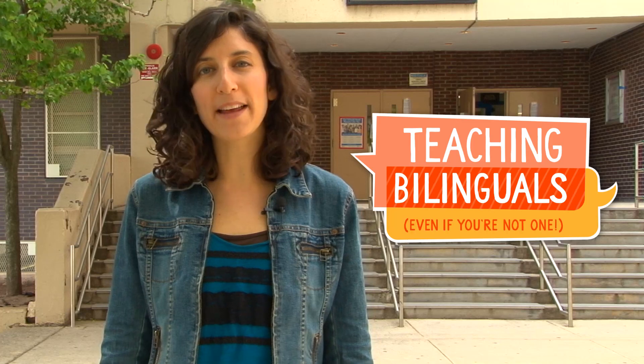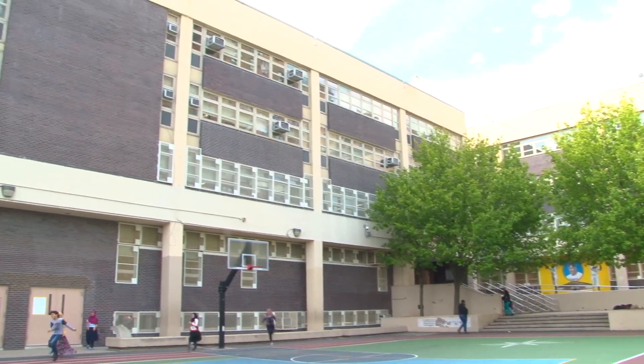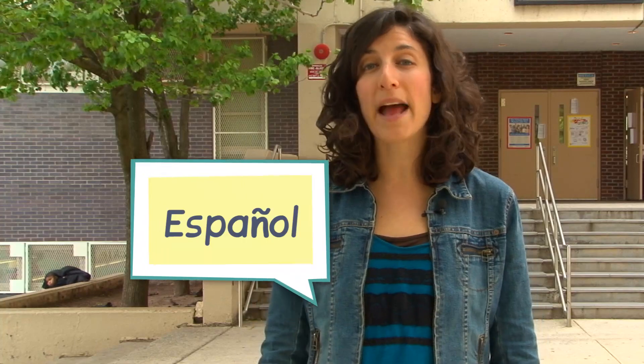Welcome back to Teaching Bilinguals Even If You're Not One. I'm Sarah Vogel, a research assistant with the CUNY New York State Initiative on Emergent Bilinguals. Today I'm here at Ebbetsfield Middle School, an exceptionally diverse school in Brooklyn, New York. On any given day you can hear students speaking Haitian Creole, English, Spanish, Arabic, and two dialects of Fulani.